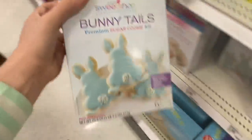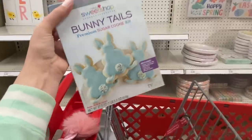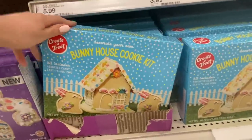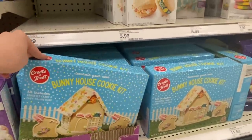Kelly, we need to do this! Sugar cookie bunny mix — yes, absolutely! This is so cute. It's not our color but it's a bunny house cookie kit. We couldn't do gingerbread houses because they were sold out, but look — you have bunny houses! Maybe we'll have to do those.